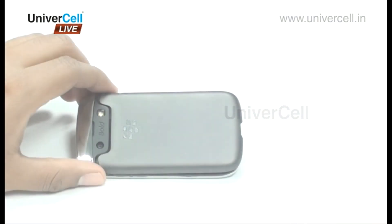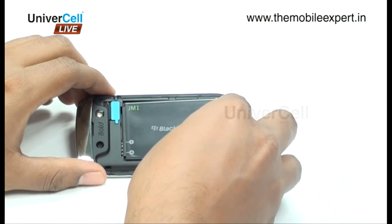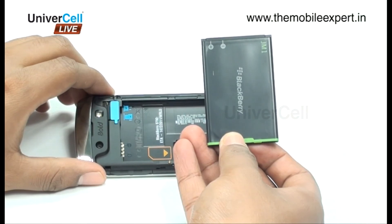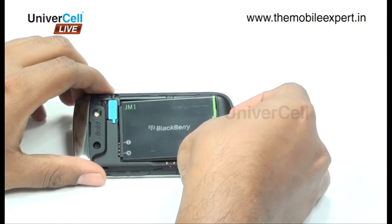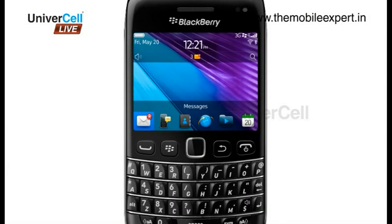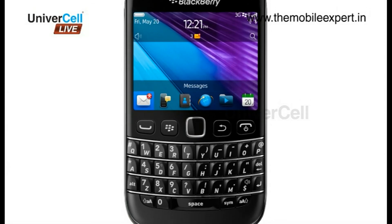The battery is a 1200mAh lithium-ion unit, providing talk time up to 5 hours and 10 minutes in 2G and up to 5 hours and 20 minutes in 3G. Music can be played up to 33 hours continuously. Truly, the handset is a gem to own — as always, BlackBerry will be the best companion you can ever trust.